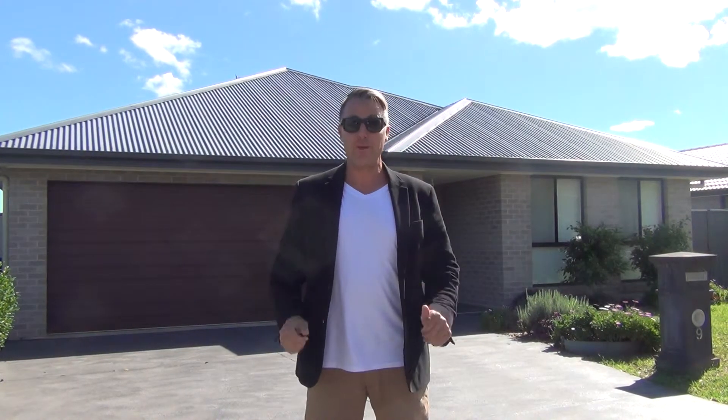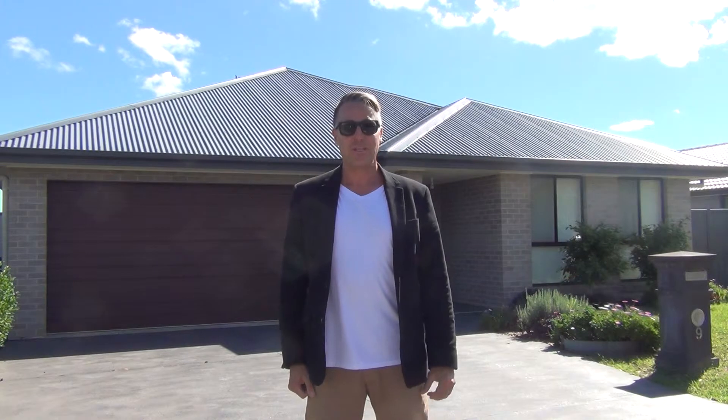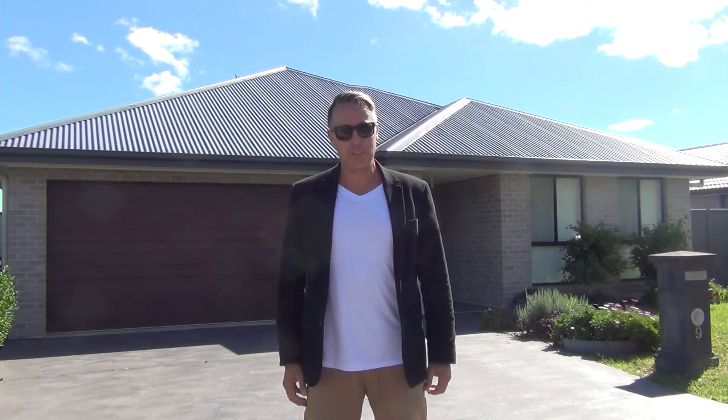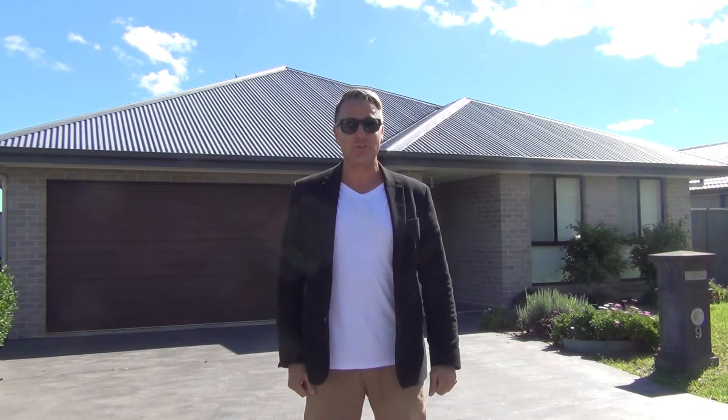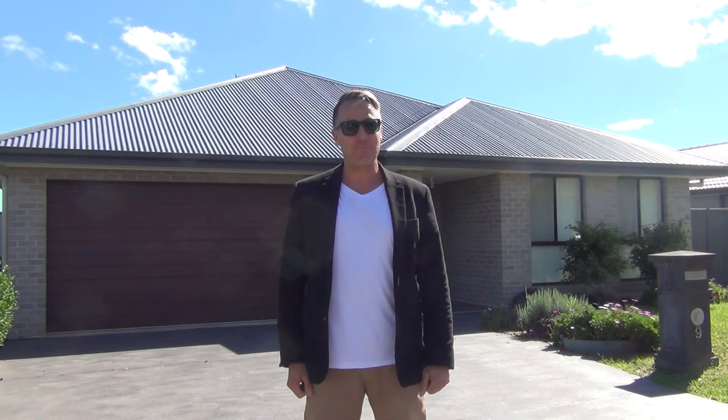Located in the sought after Wadigan Park estate, this quality build family home is a must to inspect. For more information or to arrange an inspection, call myself Steve Russen or Cale Hook at Dotcom Property Sales, your Currumbong and Dora Creek specialists.